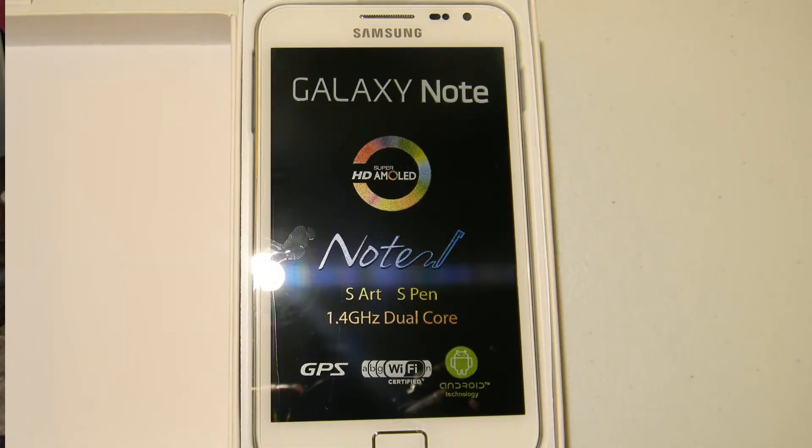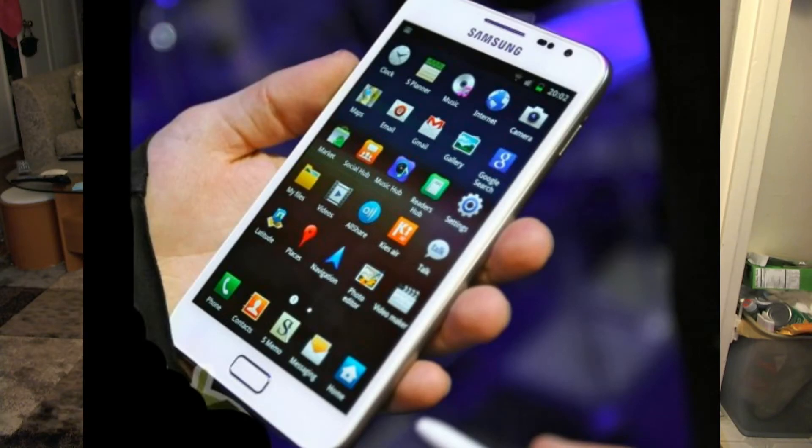The Samsung Galaxy Note got a new color version just in time for the holiday season. Sadly though, you will only be able to get one if you fly to Korea, as that's the only place where the white Note will be available these days.